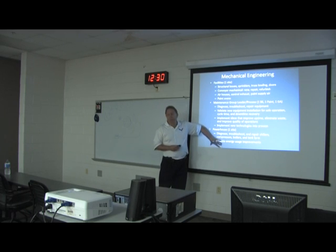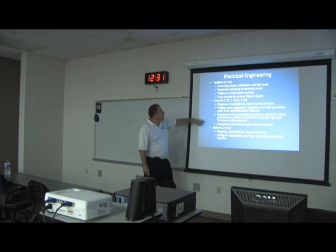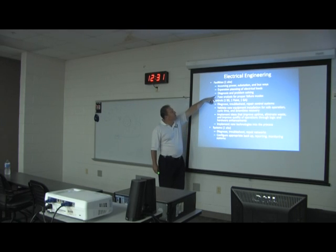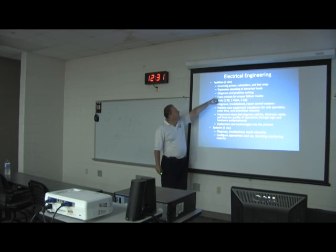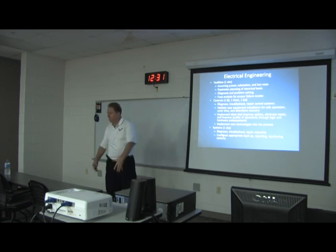Another thing we're really focused on is reduction of energy and reduction of water. In electrical engineering, I have one facilities electrical engineer who works with incoming power, substations, and busways — for example, with the new body shop we changed where we need electrical loading from one area of the plant to another, which was a big job.